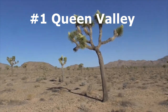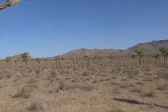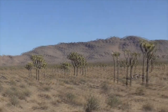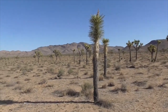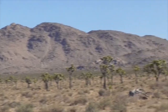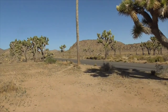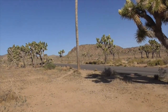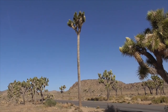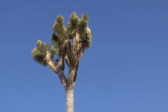At Joshua Tree National Park up at Queen Valley Mine, we have this huge forest of Joshua trees. Some are older, some are newer like this one here — never flowered yet. So many out here. Take a look at this one — this might be the tallest one out here. He's got to be at least 50 feet high. Perfectly balanced.